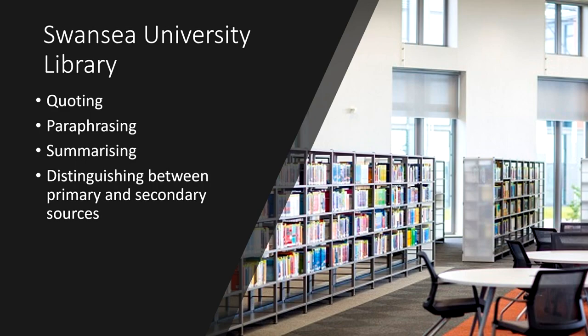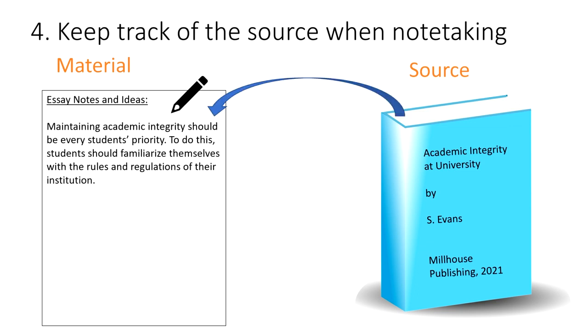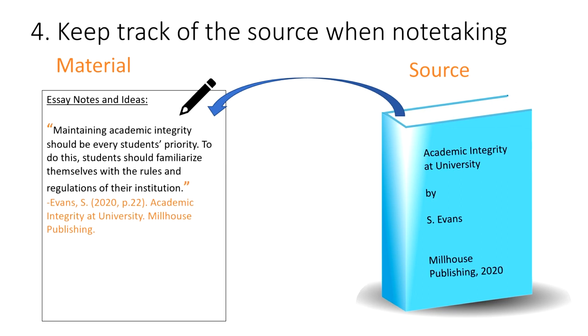So this all brings us to tip number four: keep track of the source when note-taking. What's meant by this is that the moment you write down any material from another source, be sure to also note where that source came from, and keep those two pieces of information together during your writing process. If you've written a direct quote, place quotation marks around the material right away so you don't forget that it's not in your own words.